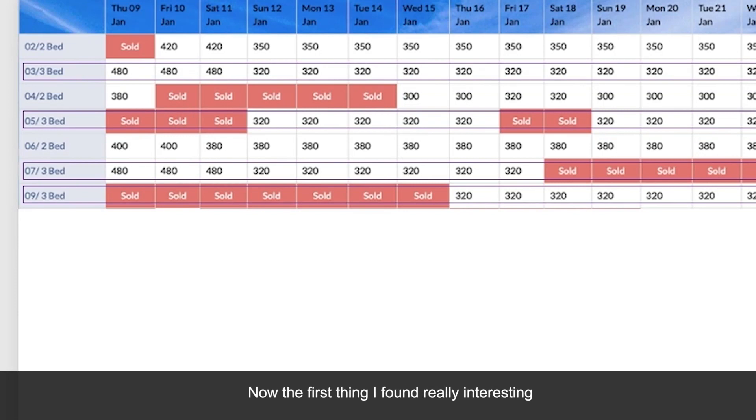The first thing I found really interesting is that from the 12th of January, the prices of all the three-bedroom rooms fell drastically. You can see here from $480 to $320. Here they went down to $320, and here from $480 to $320 as well.